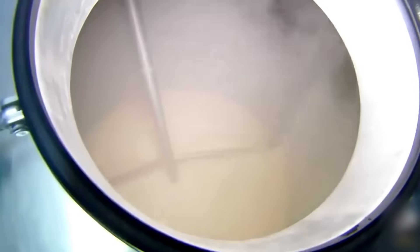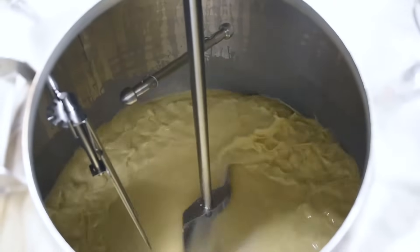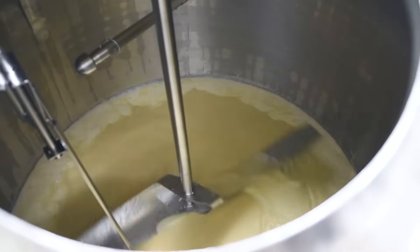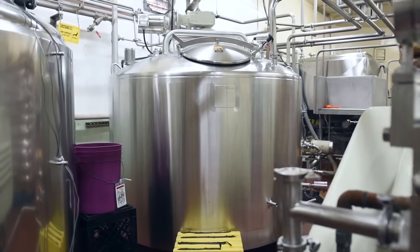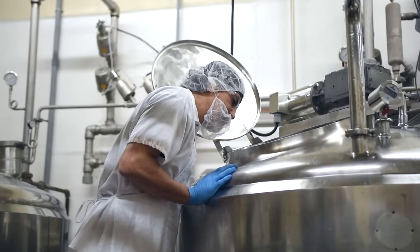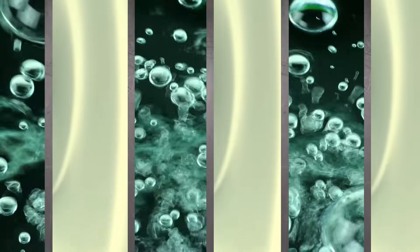After about three minutes of mixing, a pumping system moves the mixture into specialized pasteurization machines. The most commonly used machine is called a plate heat exchanger. It consists of a series of stainless steel plates pressed together with gaskets, creating channels for the mixture to flow through. The plates have a large surface area, allowing for efficient heat transfer. During pasteurization, the mixture is pumped into one side of the plate heat exchanger, while hot water or steam is circulated on the other side.